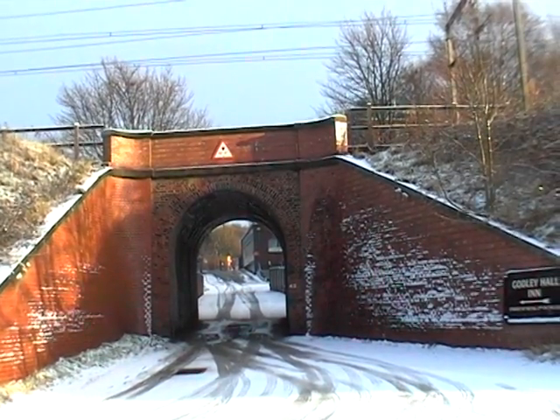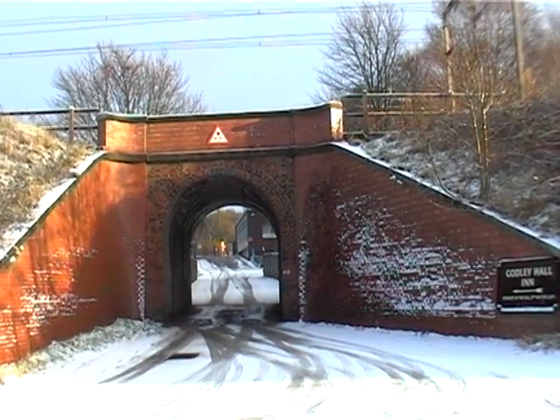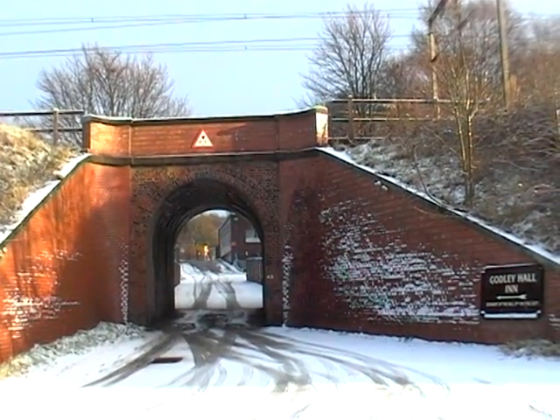Okay MRG, this is John B, your roving reporter on a snowy day at Godley. About halfway up Station Road, this little tunnel takes you through to Walzer's Meat Factory.